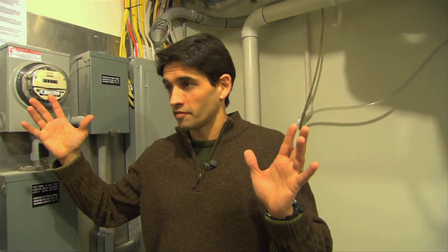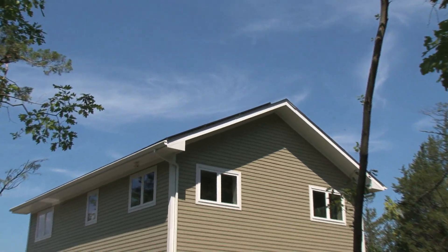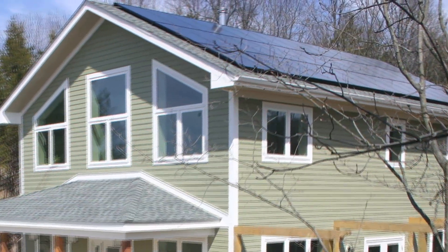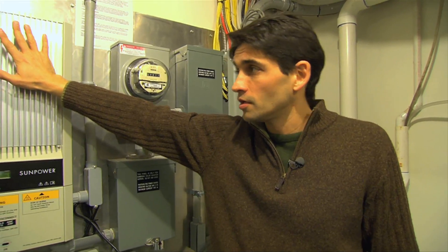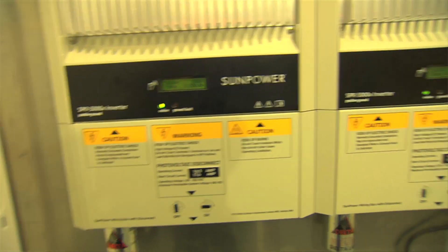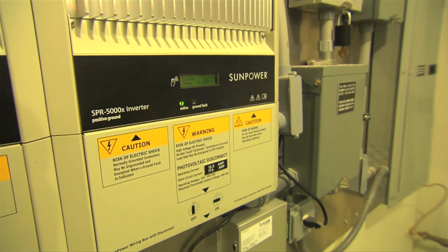Now I'll take you to what I think is the sexiest of the features, and that is the solar system. Outside you can actually see the panels on the southern roof. All of that DC electricity coming off those panels comes down to these two inverters, which then turn it into AC energy that can be thrown out on the grid.